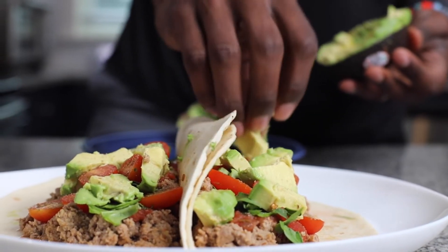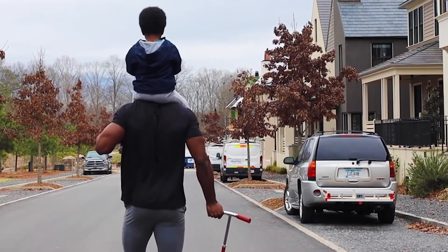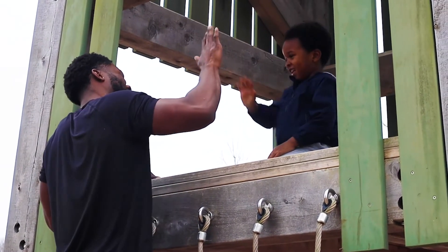One key indicator of your body's metabolic health is its ability to efficiently process glucose. Recent research shows that a simple walk after a meal can help prevent your glucose from spiking and significantly lower overall levels of insulin, which is great for long-term metabolic health. The reason that walking clears glucose from your blood so well is because your muscles are glucose processing machines. In fact, exercise can boost glucose uptake by up to 50 times compared to when we're sedentary, and perhaps the most attractive thing about a post-meal walk is that you spare your pancreas from having to work so hard to return glucose levels back to normal range.